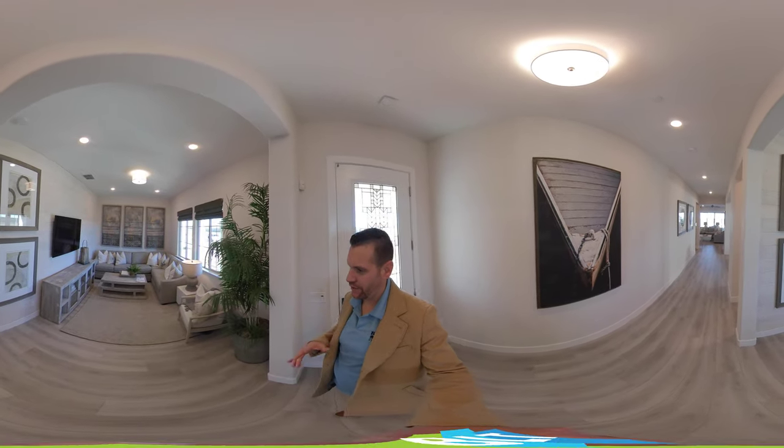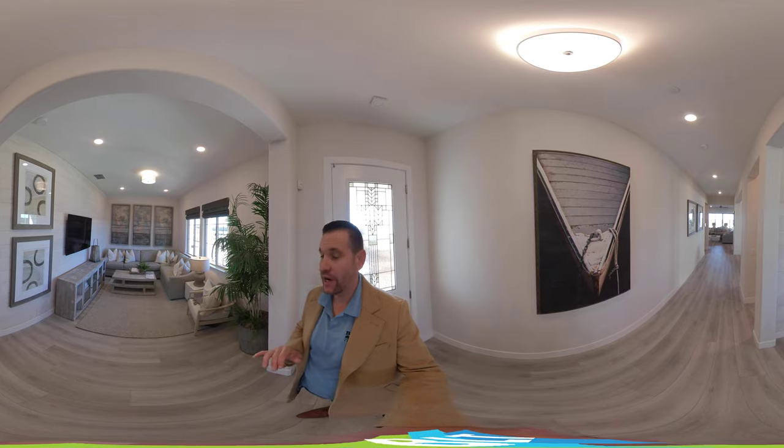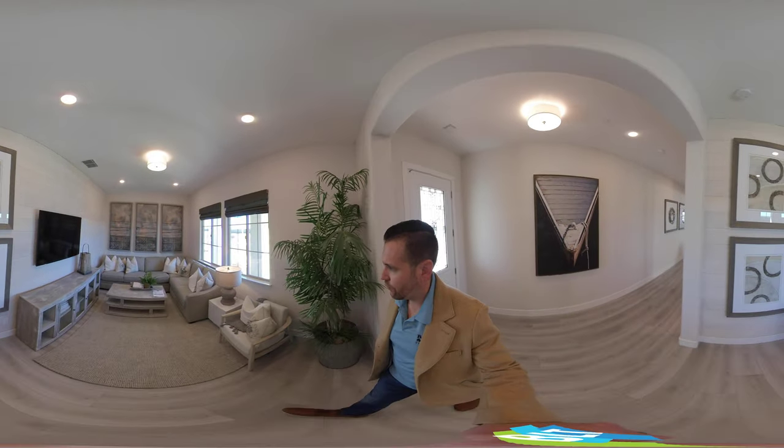Hello, Brandon Leon here, your Rockland and Roseville Realtor. I am here in Prominence. Prominence is a JMC community in Whitney Ranch, a coveted Whitney Ranch, which is a master planned community in Rockland, California.